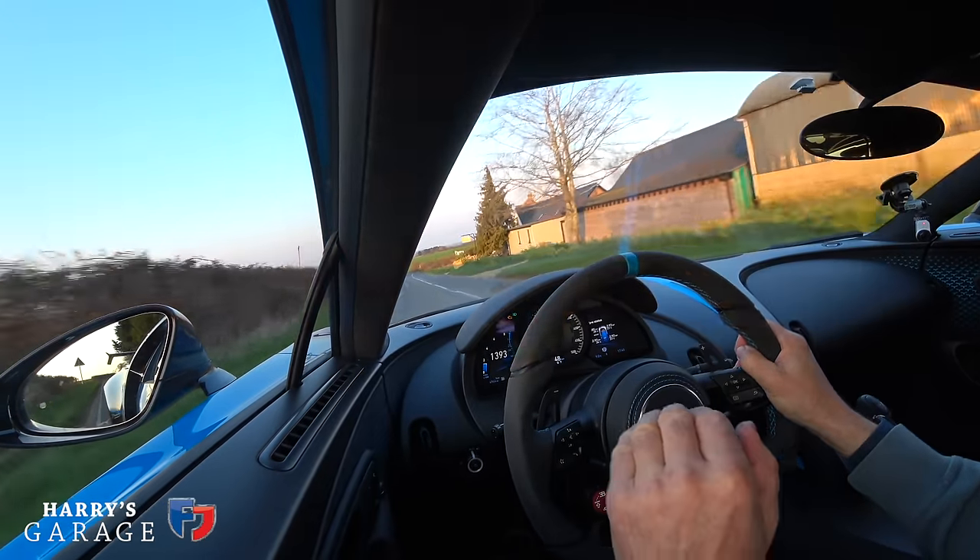That's my video on the Bugatti Chiron Pur Sport. I hope you enjoyed it — keep watching, keep subscribing, more videos coming very soon.